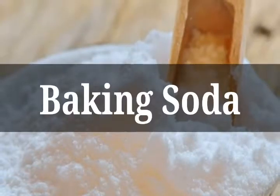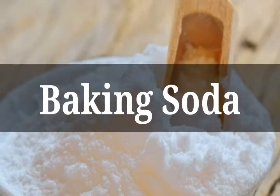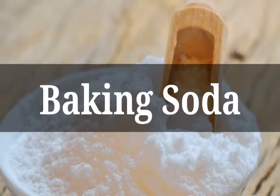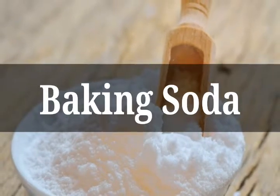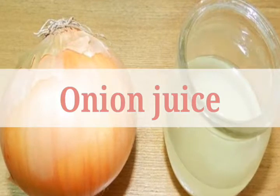Baking soda. Take two to three tablespoons of baking soda and make a paste with water. Apply it on your scalp and leave it on for 10 to 15 minutes. Baking soda is an antibacterial and antifungal agent, and it also helps in neutralizing the pH of your scalp.